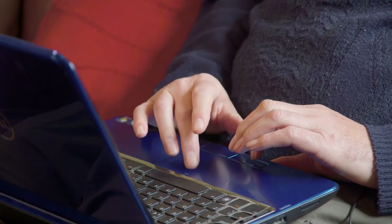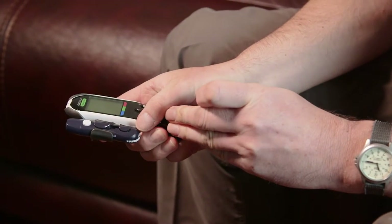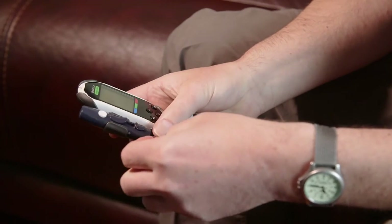My name's Ken McVicker, I'm age 55, I'm a driving instructor with Police Scotland. I'm a diabetic, type 2, and it's treated with insulin. Being a driving instructor with Police Scotland, it's very, very important that my sugar levels are kept under strict control, obviously given the type of work we do.